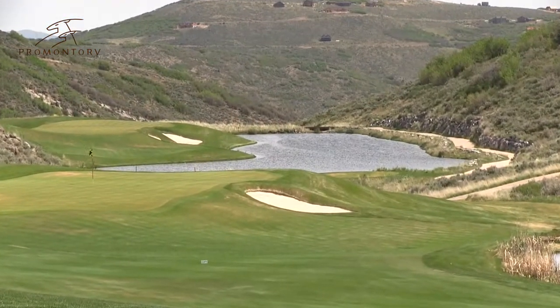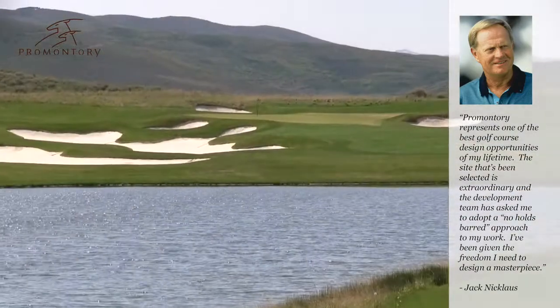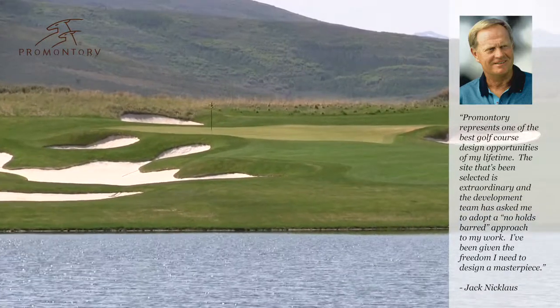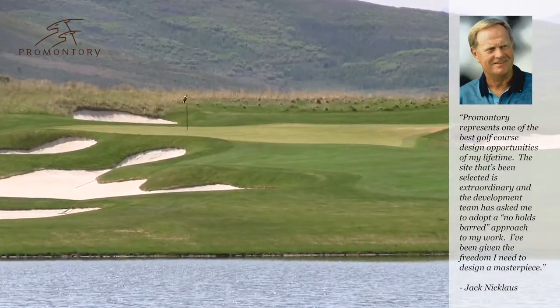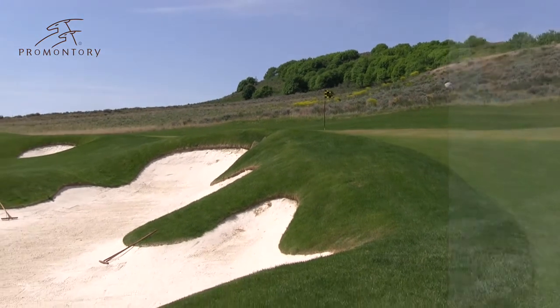With the Painted Valley course, the Golden Bear really outdid himself here — as tough as it gets and as long as you could ask for. At 8,098 yards, it's the sixth longest course in the world. When I want to treat my friends to something truly special, we head for one of Jack's greatest designs.